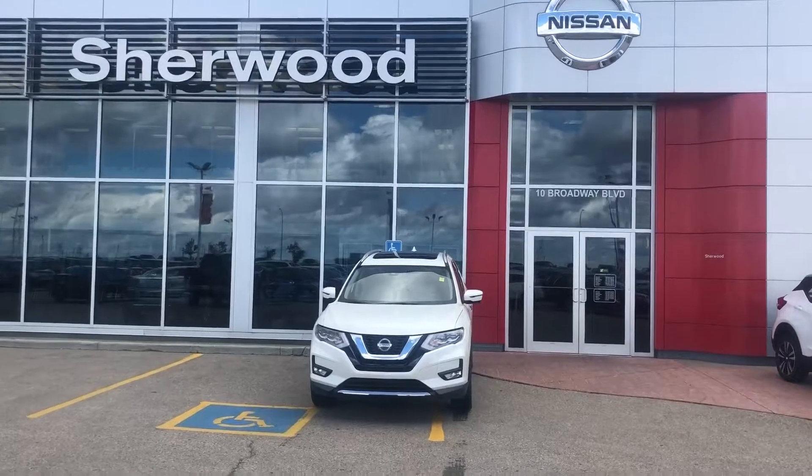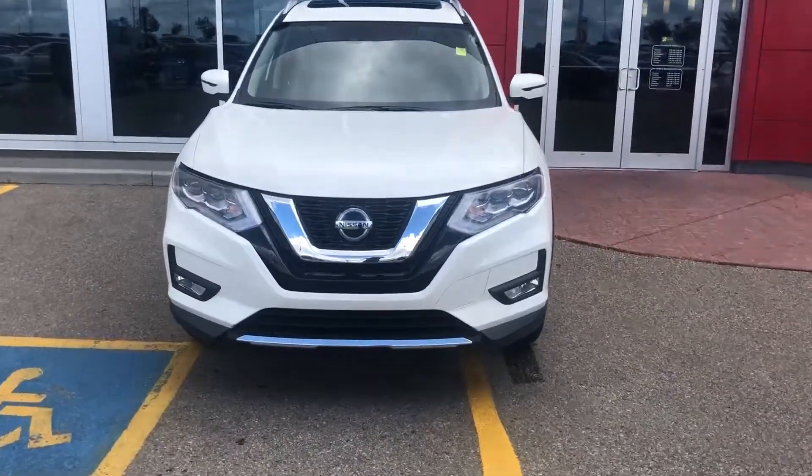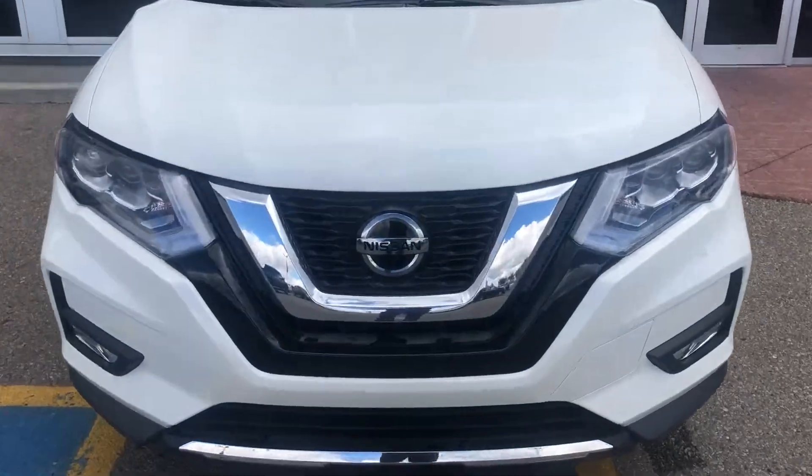So that's the 2018 Nissan Rogue. Give me a call at 780-449-5775 so we can book you in for a test drive. Hope to see you soon, Mike.